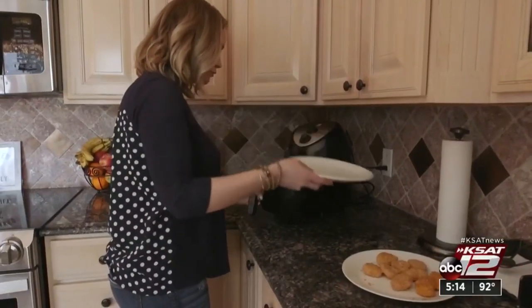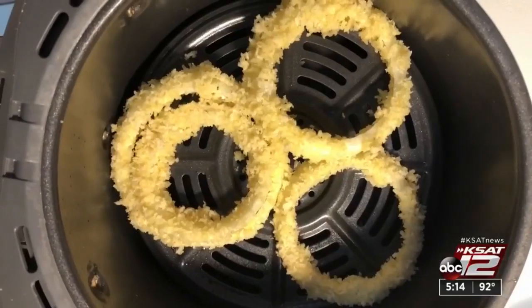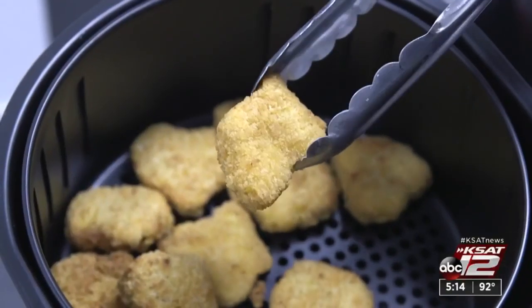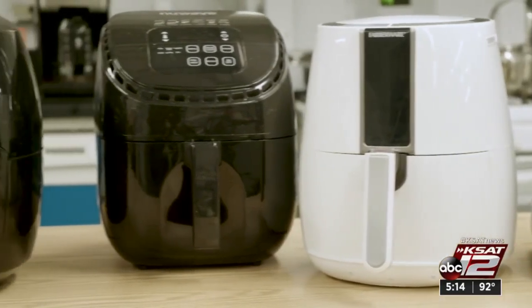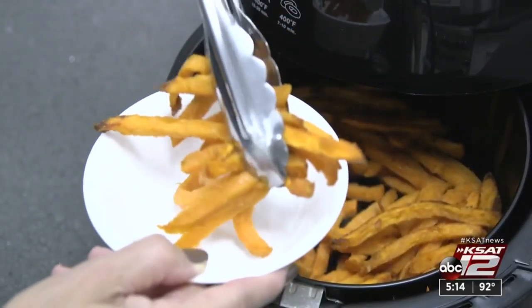So what's the deal with air fryers? These popular little cookers turn out chicken wings, fries, shrimp and more without using a lot of oil. You can spend from $50 to more than $300 for one. But you don't have to, because air frying isn't magic.